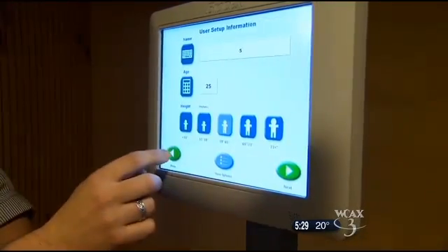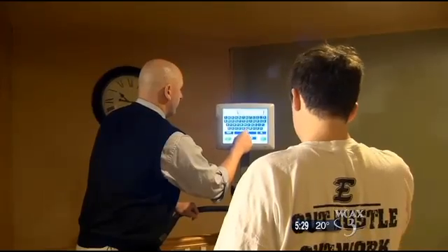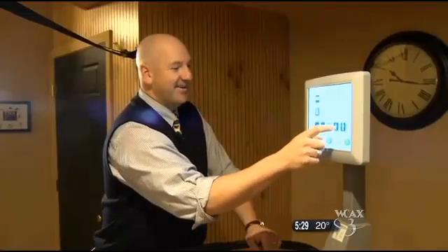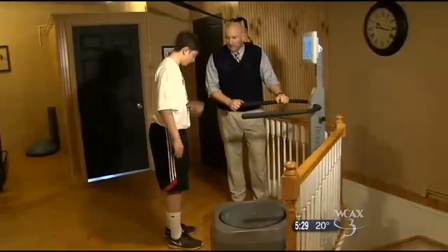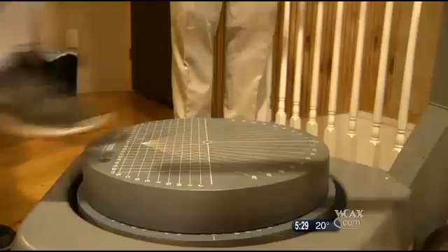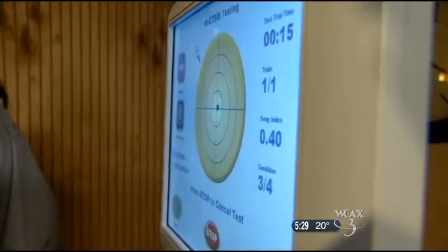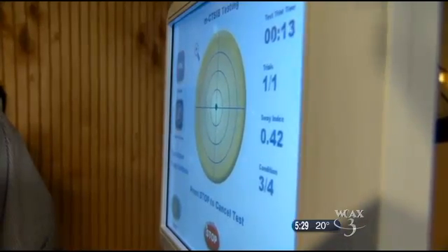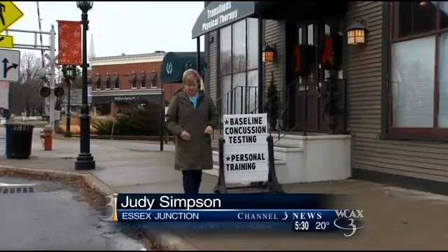Transition's physical therapy uses a test that includes a review of symptoms, neurocognitive processing, and something called a neurophysical balance assessment using a machine called the Biodex Balance System. Athletes are tested with their eyes open and closed on a hard surface and on a piece of foam. Their balance numbers are recorded. Many schools use a computer program for baseline concussion testing.